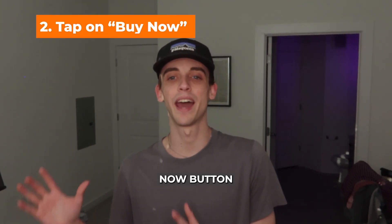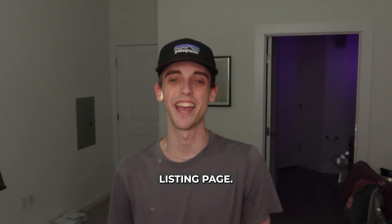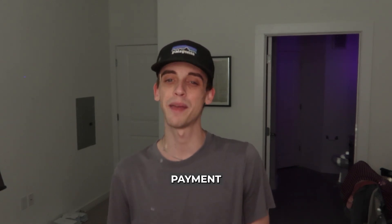Step two is to tap on the Buy Now button. After confirming, tap the Buy Now button on the item's listing page. This will direct you to OfferUp's payment processing system.